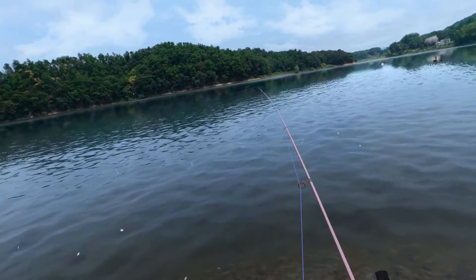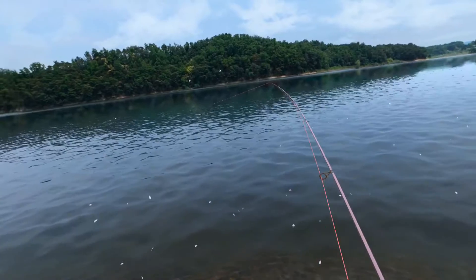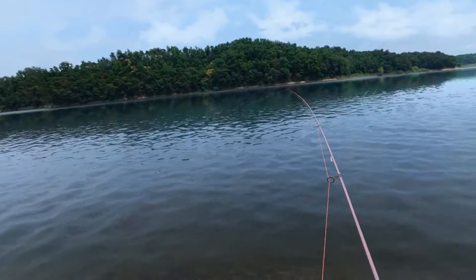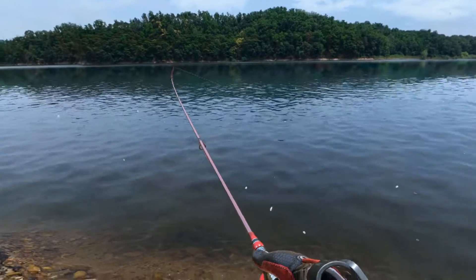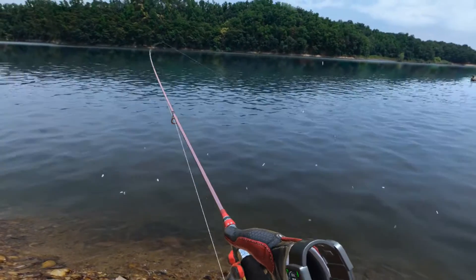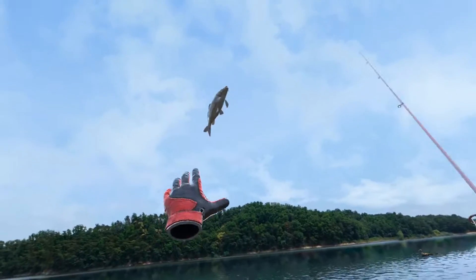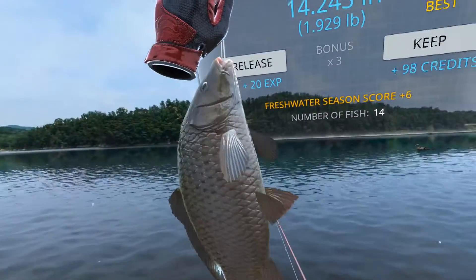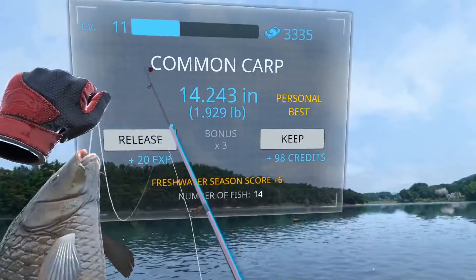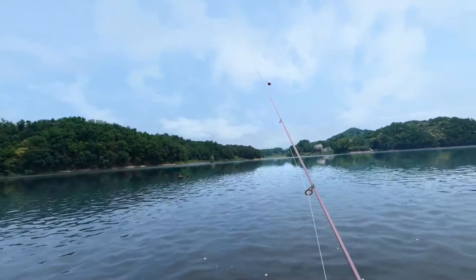There we go. What have we got? It's one of these ones. It's not a massive one, but it's a decent size. Let's guess — three pounds. Two and a half pounds, I reckon actually. I'm going to go four. Two and a half pounds, we were saying. Just under two. Way off. Common carp! I think that's the first common I've caught in here. Personal best. That's a big old fish in here.